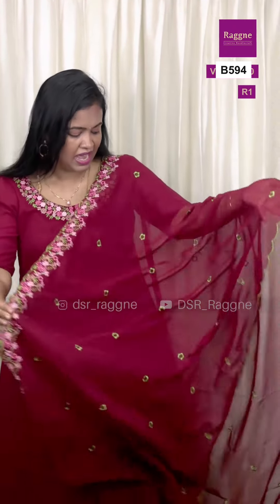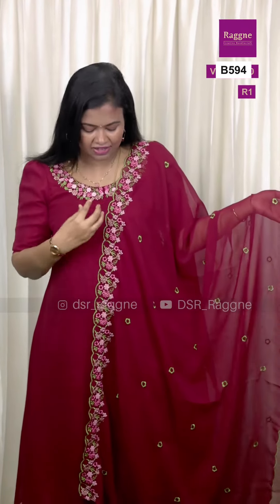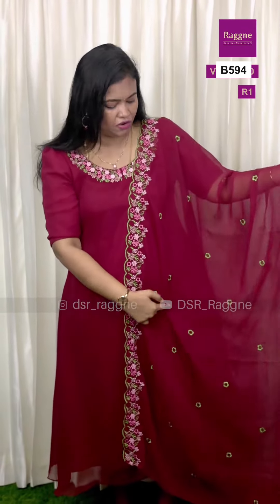The top is A-line stitched, and we have a 2.5 meters dupatta with scallop work and multi-color 3D flower embossed embroidery. All over the dupatta there are booties. Another highlight is the beautiful embroidery detailing throughout.